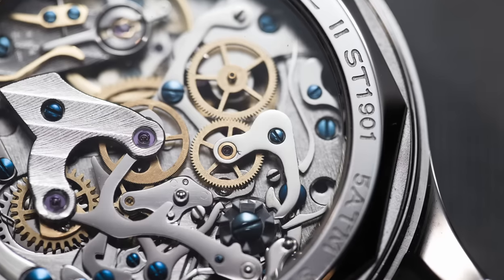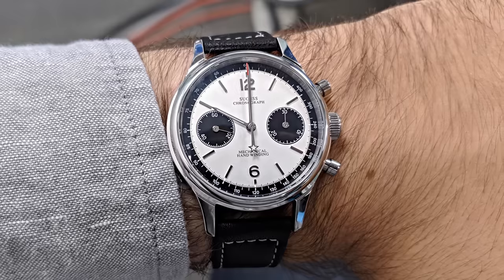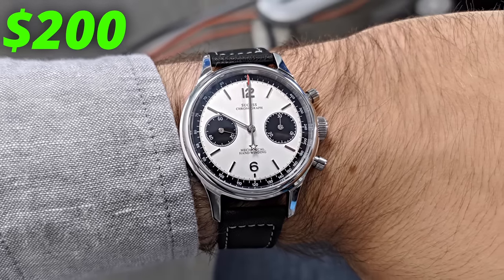But let's be honest, it's that mechanical chronograph movement that you're buying here — it's an anomaly at this price. This mechanical chronograph will only set you back just over $200. And for this sapphire crystal, mechanical movement, and classic chronograph looks, it's absolutely a watch that I think a lot of people should consider.